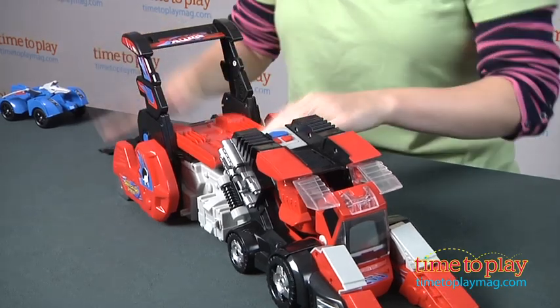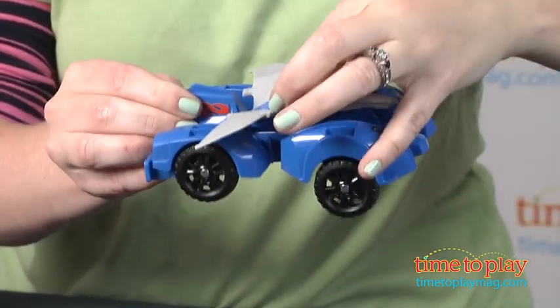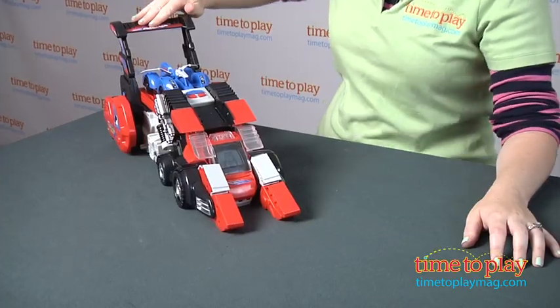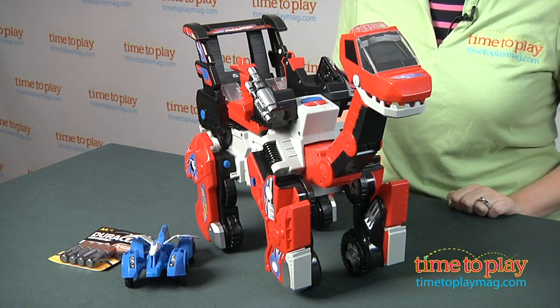There are more than 80 sound effects and phrases, and this combines two play patterns that preschoolers love: vehicles and dinosaurs. It's got great construction, whimsical play, and versatility, and it's for ages 3 to 8.